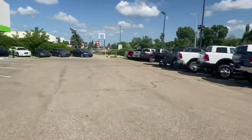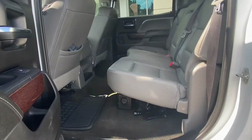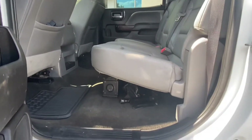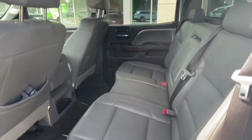Coming around to the back seat now — lots and lots of room back here, very roomy cab. These seats look like they've never actually been sat in. No one's ever ridden back here; these seats are in great condition.